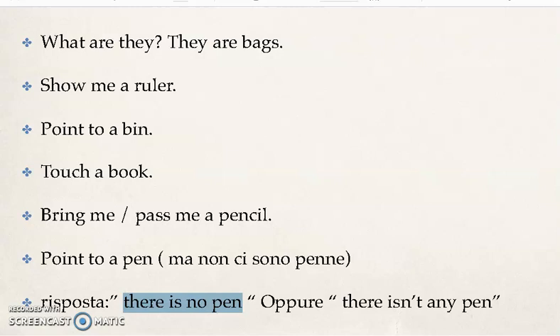Allora, queste sono la maggior parte delle parole che dobbiamo conoscere riguardo gli school objects, e queste sono le possibili domande. Allegato a questo video c'è una word list da studiare. Per ora è tutto — buono studio, bye bye! [These are the main school object words and possible questions. A word list is attached to this video for study. That's all for now — good studying, bye bye!]